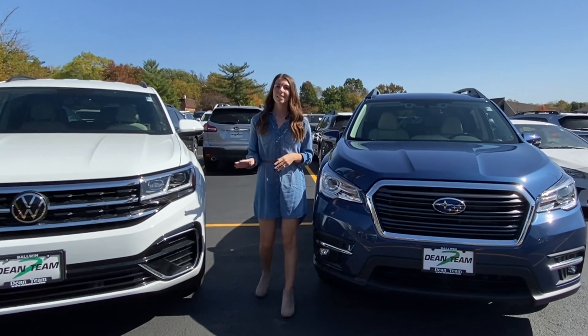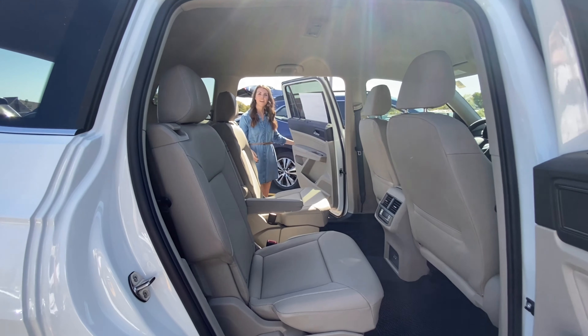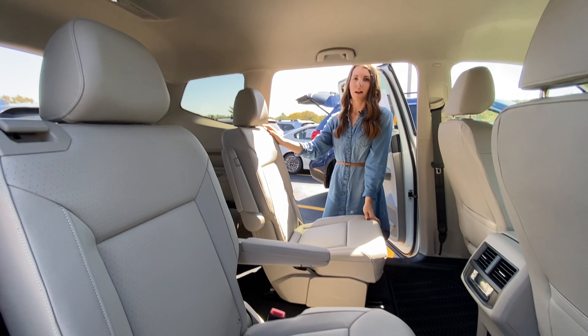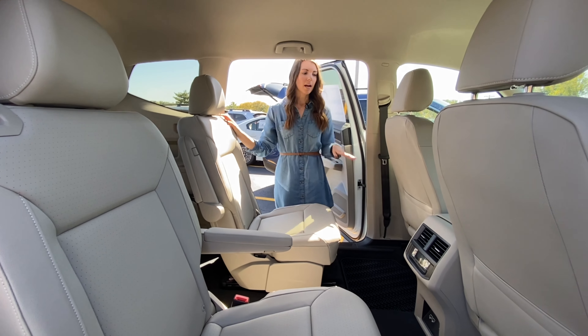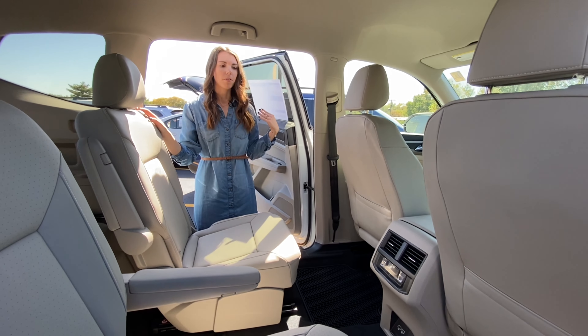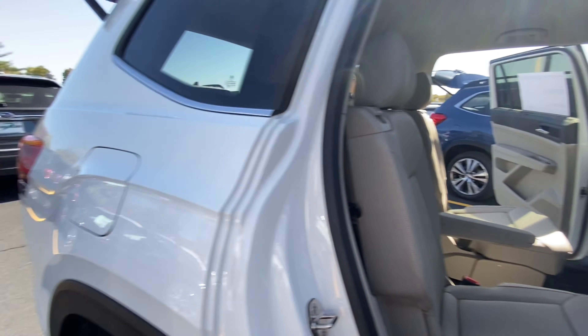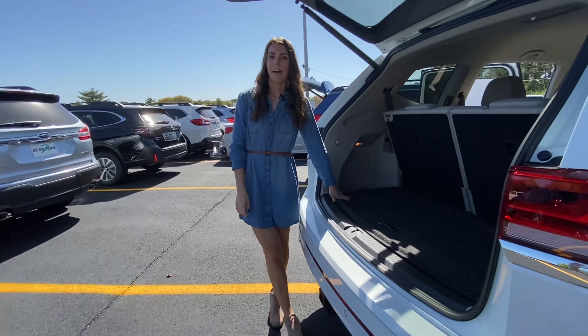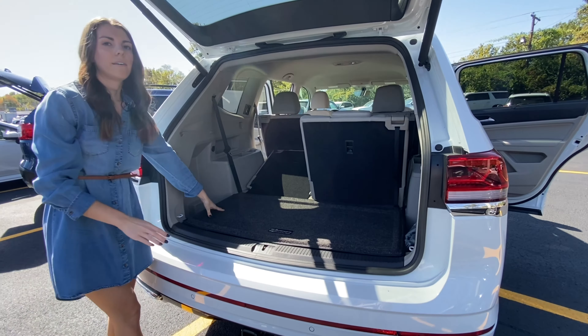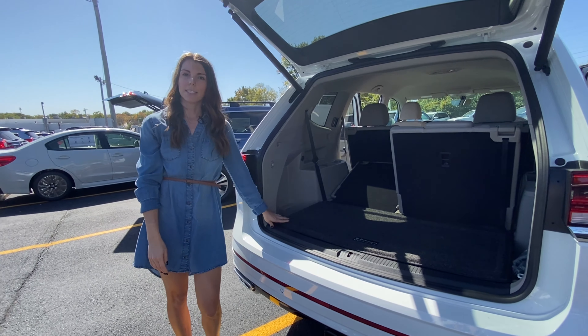Let's head inside this Volkswagen Atlas and take a closer look at the interior. This model has the captain seats that we talked about, with easy access to the third row. If you do have the bench option, the seat comes forward, and there's also a forward tilt on the seat so you can get back there very easily. When it comes to passenger space, you're going to have the same headroom, legroom, and shoulder room between both of these vehicles. Behind the third row in the Atlas, we have just over 20 cubic feet of cargo capacity. And if we put these seats down, we're going to have 55 and a half cubic feet of cargo capacity in this vehicle.